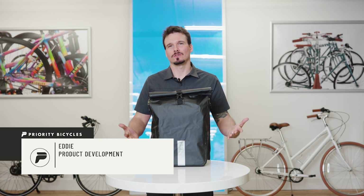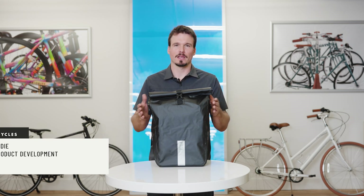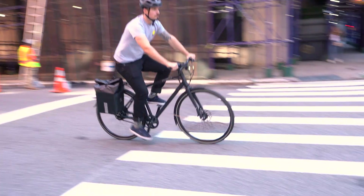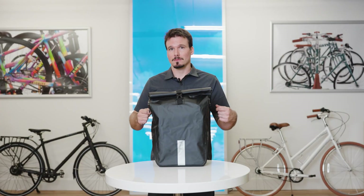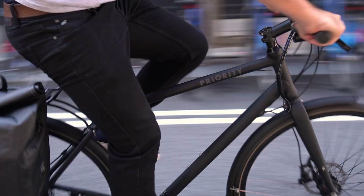Hey, it's Eddie from Priority, and I want to introduce you to the 174 Hudson Commuter Pannier. This is a bag that incorporates all-season commuting features with a clasp system that's really easy to use, at a fraction of the price of comparable bags on the market.